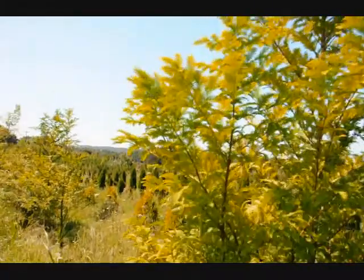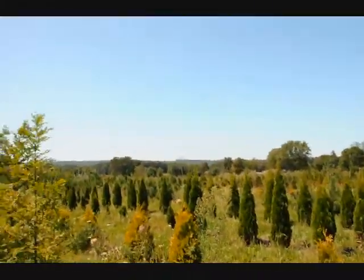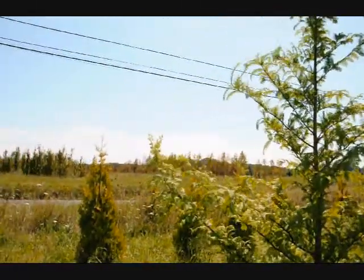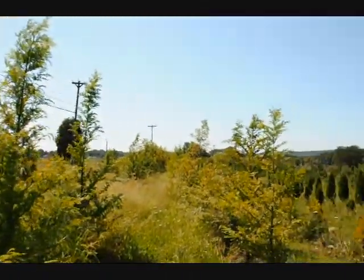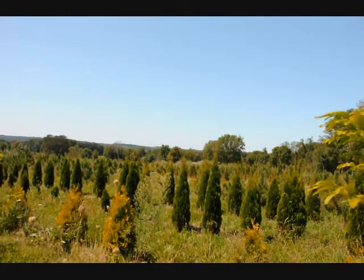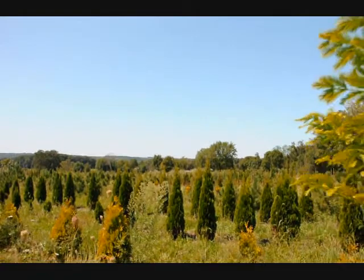We're in one of the fields here at one of our farms on Route 313, and as you can see we have a lot of other trees, plants, and shrubs. On the other side of this road we have quite a bit of nursery stock. We have a lot of trees and shrubs that are deer resistant, and we also specialize in arborvitaes and planting of arborvitaes for windbreaks and barriers, along with pines, spruces, and other trees.